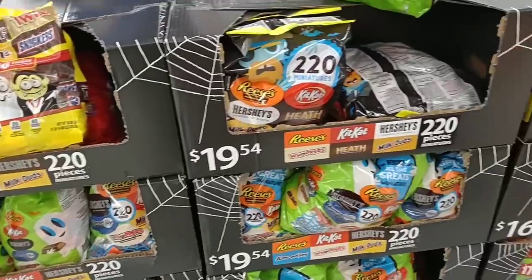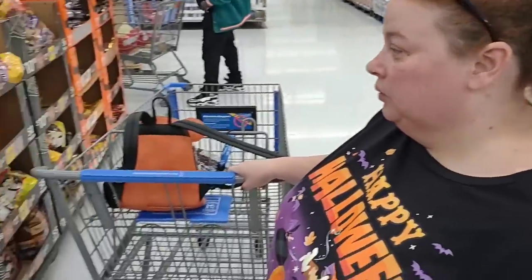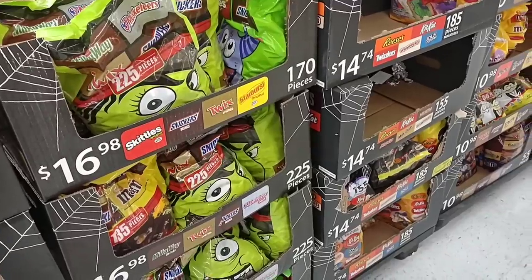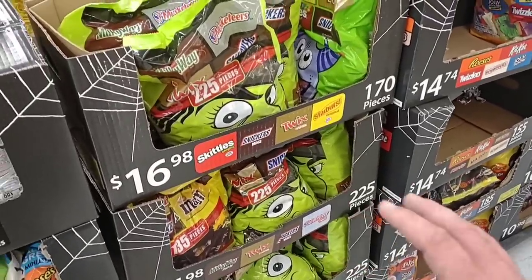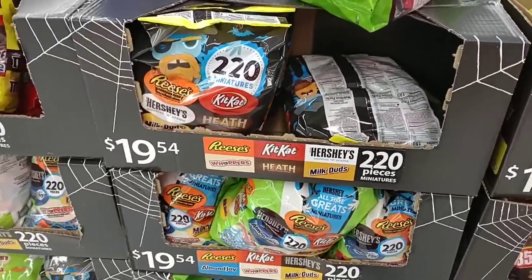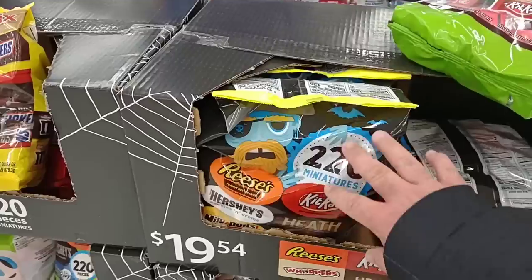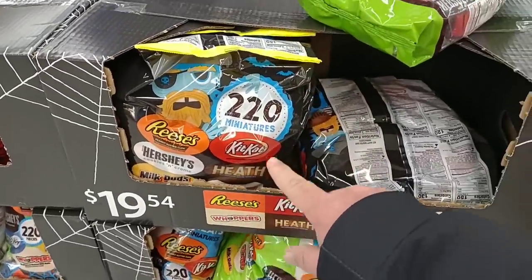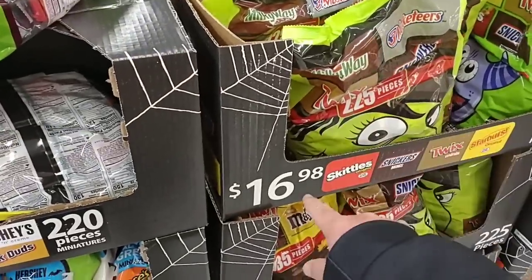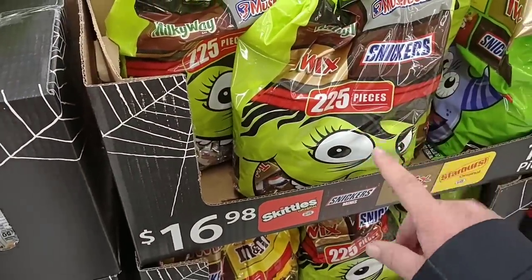As soon as we come into Walmart here, me and Jess have about four to five hundred kids that we're going to have to take care of this year for Halloween. We go over to her mom and dad's and hand out a bunch — they get a lot of kids, houses are real close together. They do have some pretty good deals here. They've got 220 miniatures with Reese's, Kit Kat, Milk Duds — $19.54 for 220 pieces, $16.98 for 225. These are the smaller candies, but I still feel like this is the best deal.